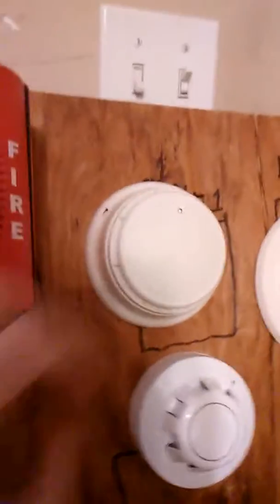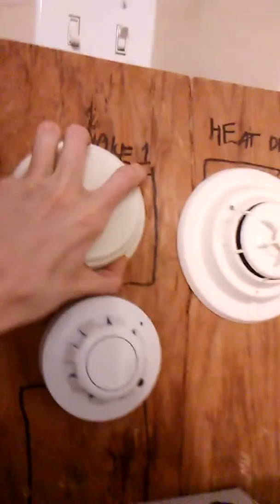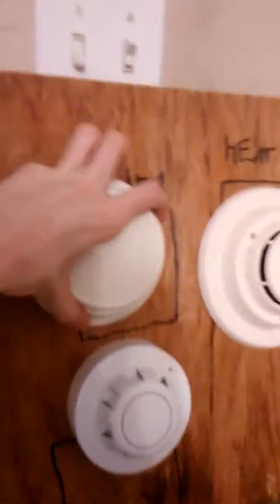All right guys, this is a quick system overview. I got the panel, the EST2, and we'll go over to smoke detectors. Now we got a Simplex smoke detector — don't remember what model number it is.